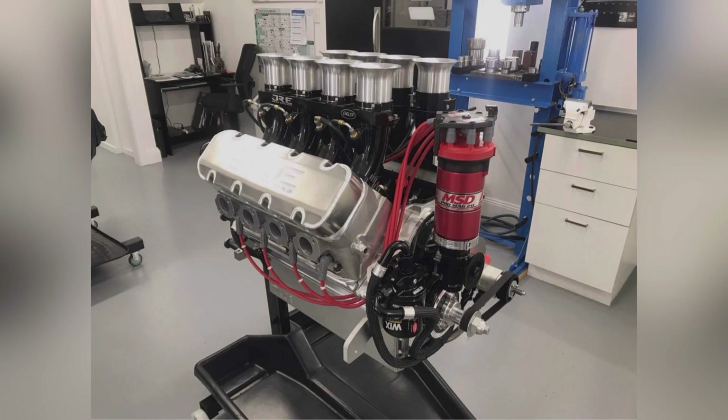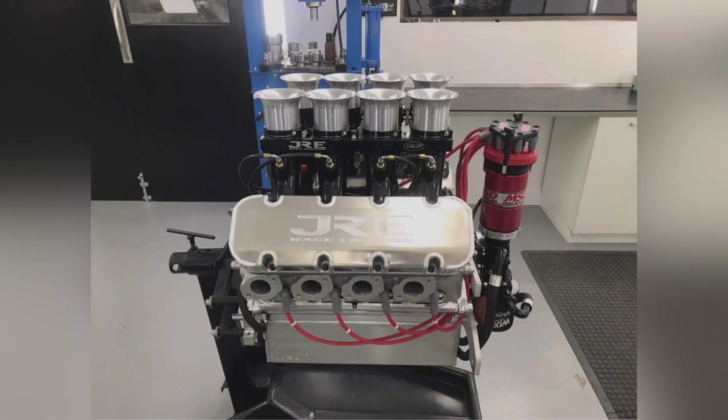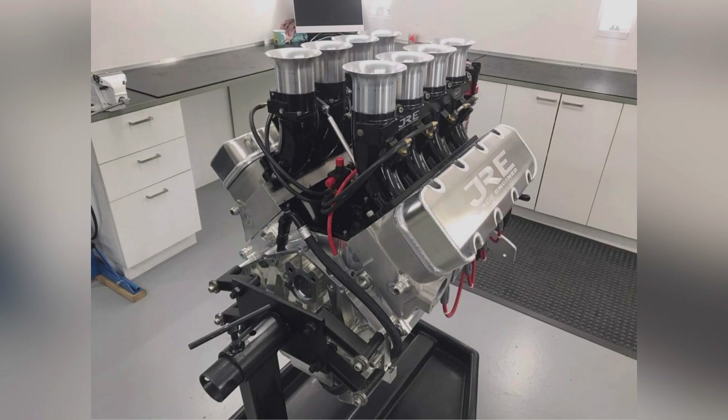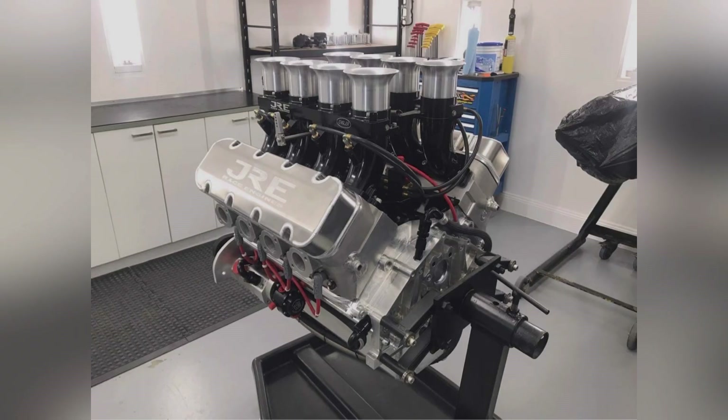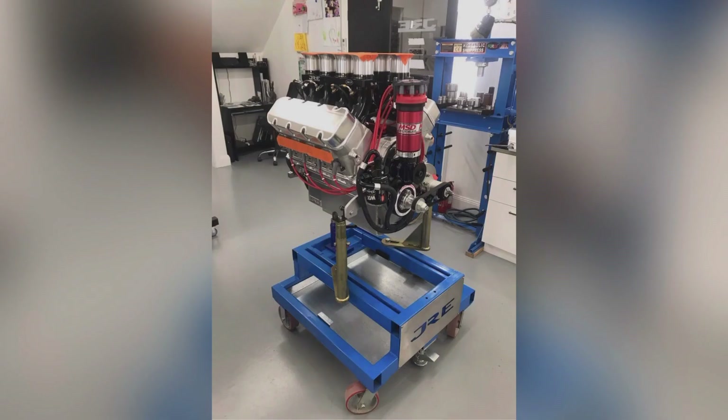Let me know what you think for horsepower and torque numbers. I personally think we're going to be in the ballpark of about 950 horsepower. I've been advertising it as a thousand, and Brad thinks we could possibly hit a thousand horsepower. We'll see what it does. We're also running an MSD Pro Mag on the thing — 500 cubic inch billet.